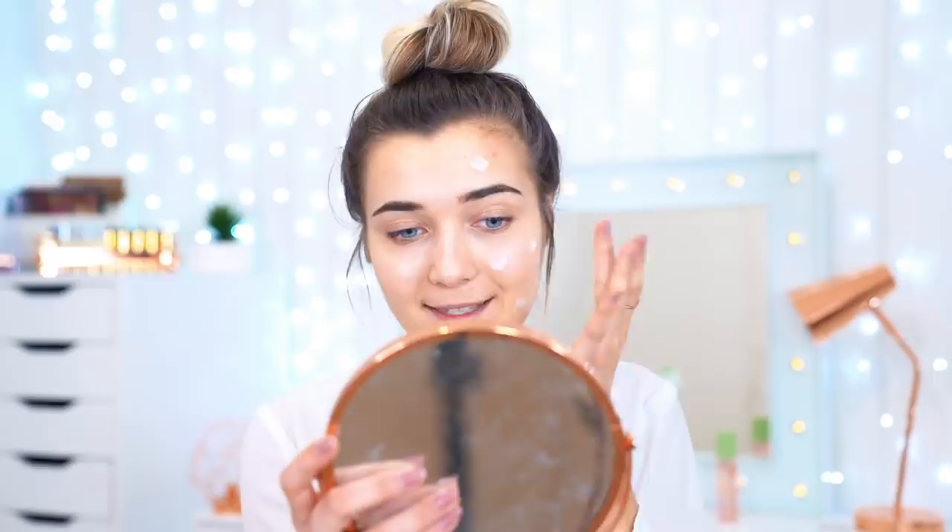I've got a little bit of the Barry M one on my finger and I'm just going to dab it onto the skin and apply it to my left-hand side. As you're blending this into the skin, it becomes clear, but in the bottle it is white in color. Now I'm going to go in with the YSL Primer and blend that into the skin on the other side.